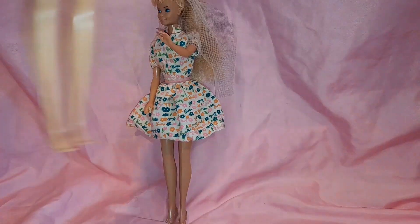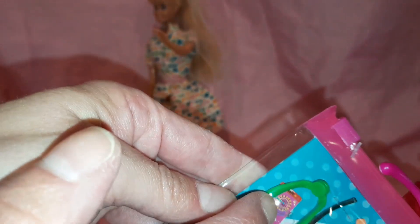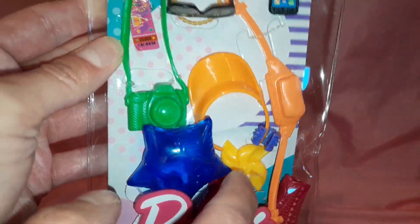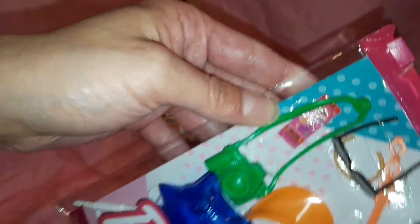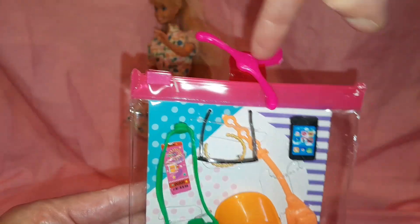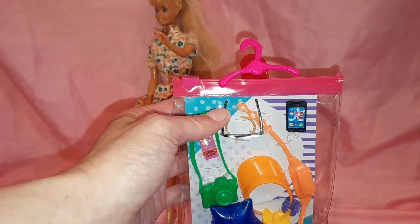Now for the fashion pack — she has flat feet and I'm pretty sure the shoes are meant for flat feet. Let's see what we got here. We got a ticket, probably for the fair, you know, for rides and stuff. We got glasses, a visor, a camera, a balloon — actually it spins, it's a wind sock. And a fanny pack, a phone, and a necklace. Also, did you know this part right here — you can use the packaging as a hanger for your doll clothes. Just take this part off and use it as a hanger. Just giving you a little tip, guys.